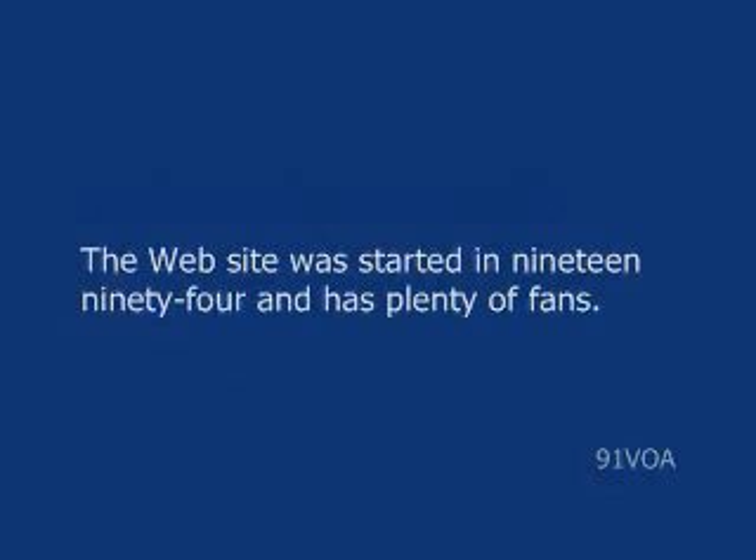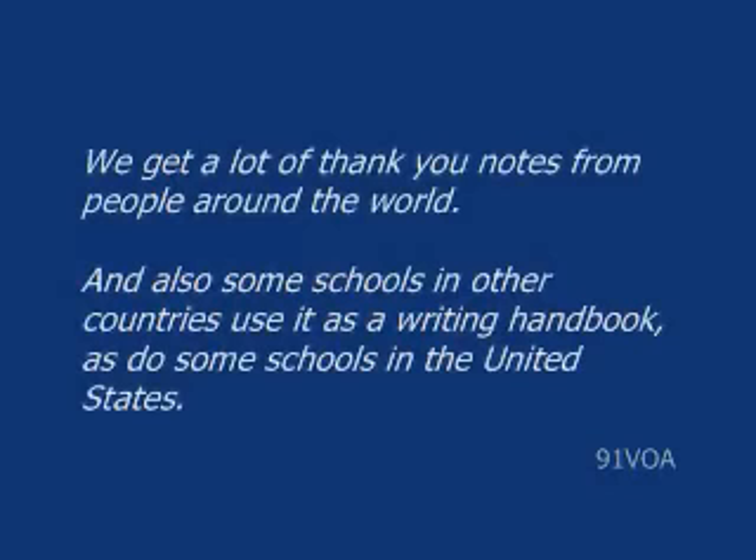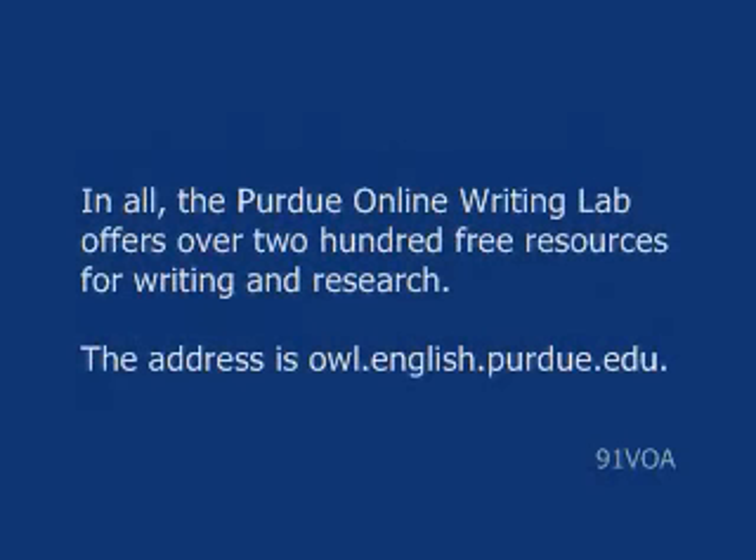The website was started in 1994 and has plenty of fans. We get a lot of thank you notes from people around the world. And some schools in other countries use it as a writing handbook, as do some schools in the United States. In all, the Purdue Online Writing Lab offers over 200 free resources for writing and research.